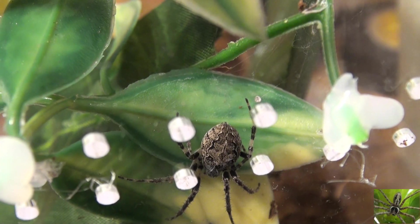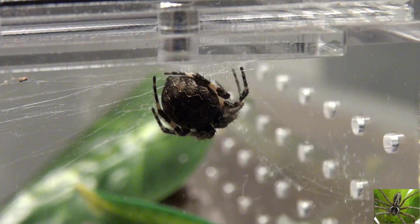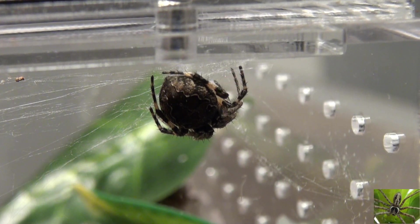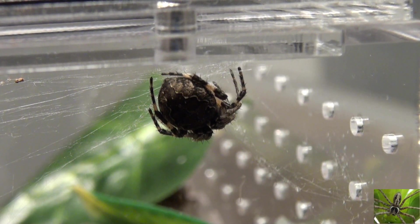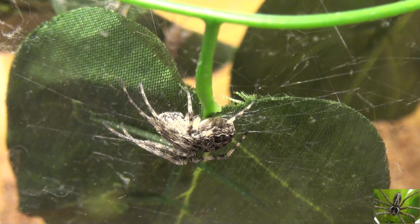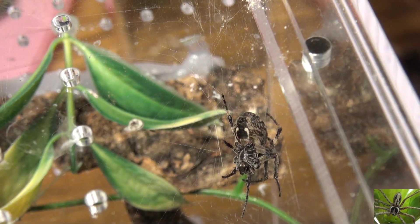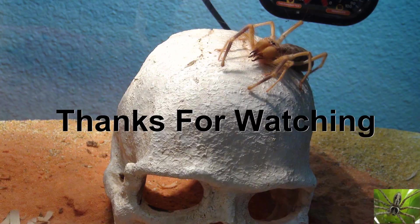So there you have it — this is our three-week update for our community spider habitat. What you're seeing here is not very special because these spiders do live in groups naturally. Now if you put some other kind of spider in there, it may not turn out so well. Leave your comments in the comment section, and as always, thanks for watching.